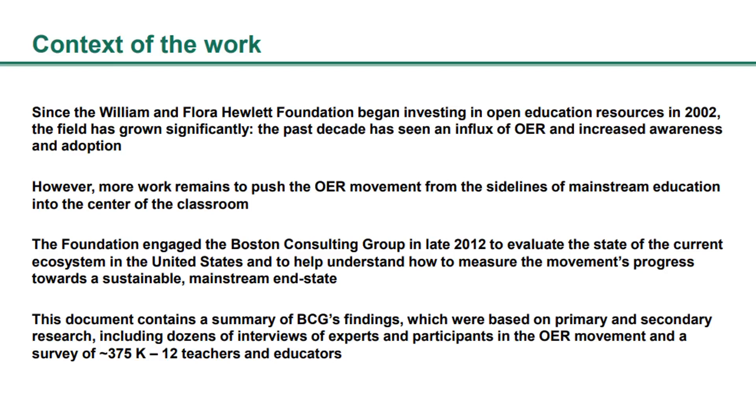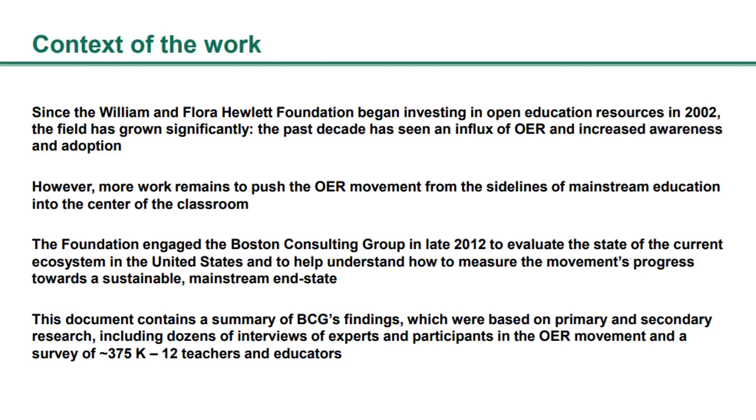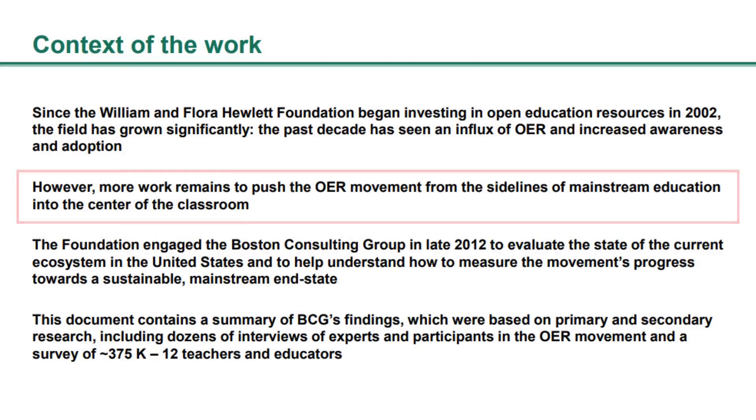Consulting firms in particular do this really well. Let's take a look at an example from BCG. The presentation is for a nonprofit organization that invests in open education resources, or OER, which are basically education resources that are made available to everyone. Here's the introduction slide. Notice how they've titled it 'context of the work,' because really that's what it is — they're just giving context before diving into the presentation. The first line says: since the William and Flora Hewlett Foundation began investing in open education resources in 2012, the field has grown significantly. The past decade has seen an influx of OER and increased awareness and adoption. Notice how this clearly and plainly explains a steady-state situation — how things are right now. And this is our situation.